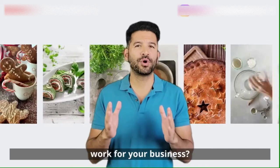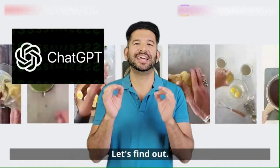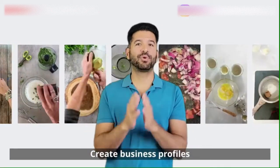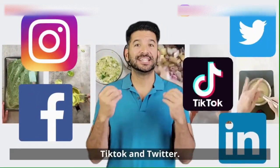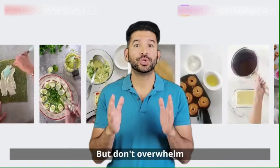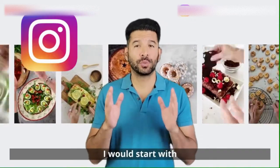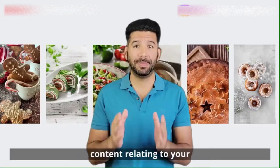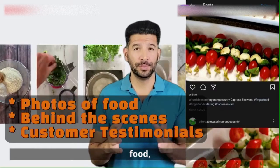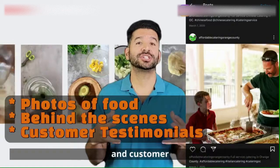But how can you make it work for your business, and how can ChatGPT assist? Create business profiles on platforms like Facebook, Instagram, LinkedIn, TikTok, and Twitter. But don't overwhelm yourself — only start being active on one platform first. I would start with Instagram. Regularly post engaging content relating to your business, such as photos of your food, behind the scenes at your events, and customer testimonials.